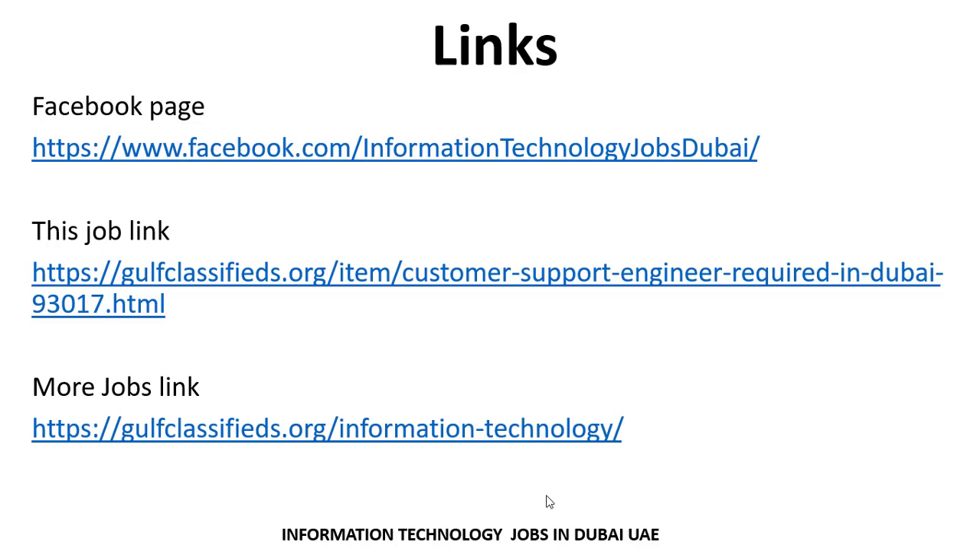If you want to search for more jobs related to your criteria and experience, you can visit the Facebook page or the website. I hope you understand these steps and the process. Thank you so much for your attention and interest. Allah Hafiz.